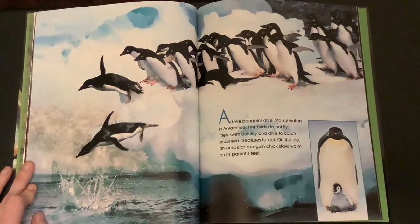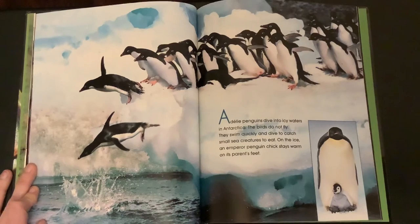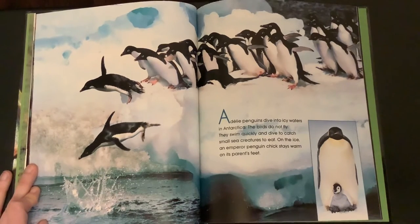Adelie penguins dive into icy waters in Antarctica. The birds do not fly — they swim quickly and dive to catch small sea creatures to eat. On the ice, an emperor penguin chick stays warm on its parent's feet.